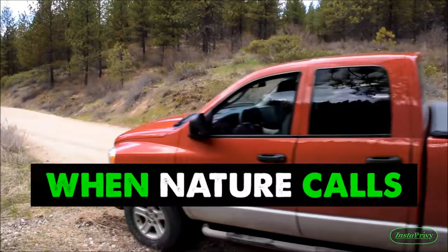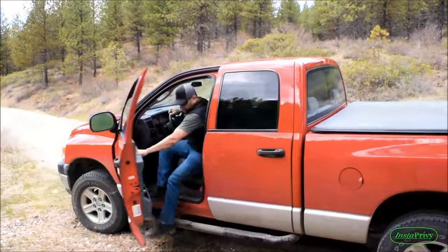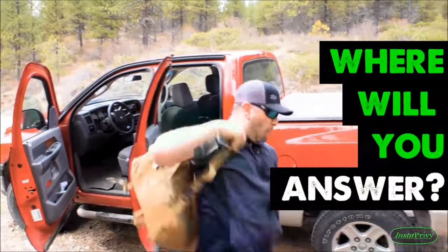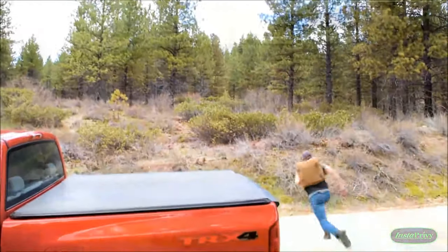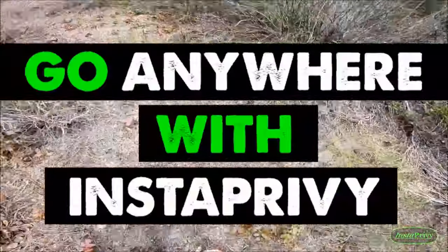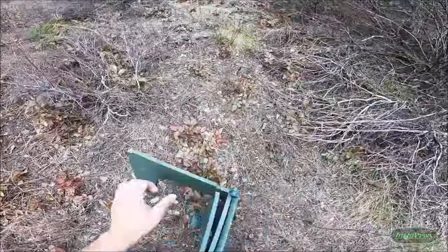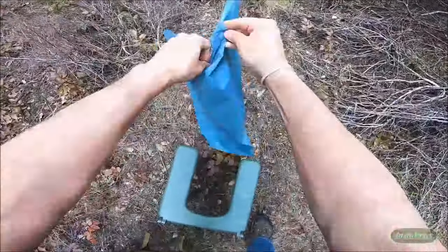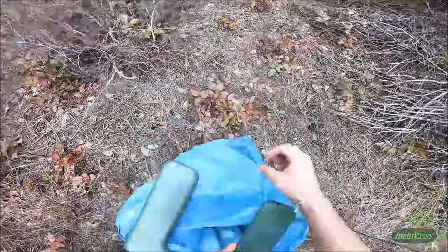Next on our list is the Instaprivi, a super compact, lightweight, and functional portable toilet and privacy shelter system designed to greatly improve your outdoor experience. The Instaprivi is truly portable and sets up in seconds. It's designed for adventurous lifestyles, providing the freedom to get away from the city, campsite, or smelly plastic port-a-johns with comfort and confidence.